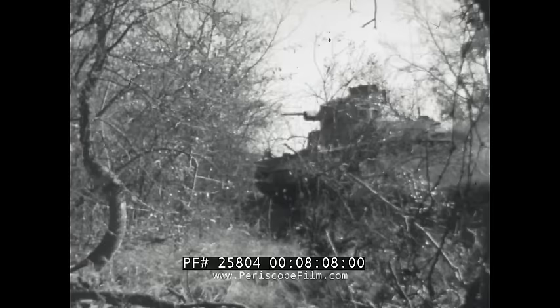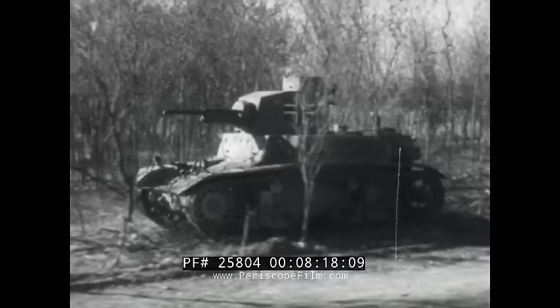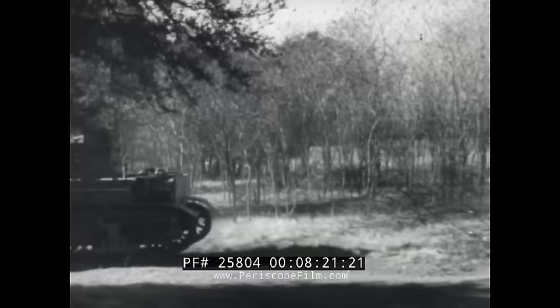We've examined some of the weaknesses of tanks, the weapons most commonly employed against them, and the functioning of the tank hunting team. Now let's take a look at some more tricks you can use to knock off tanks.